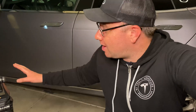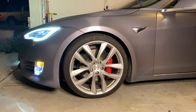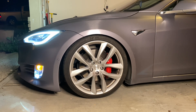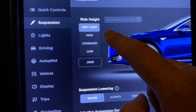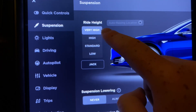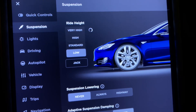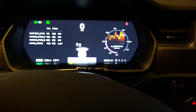Real quick before I head out, I'm going to do a controlled test here in my garage so you can see just how much the front suspension lowers when you activate launch control. One thing to keep in mind: for launch control to work, the suspension has to be set to low, and until it gets down to low it will not let you activate launch control.